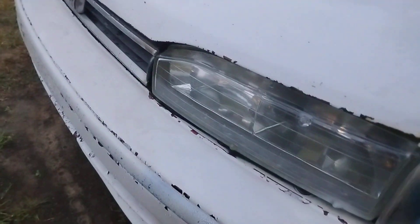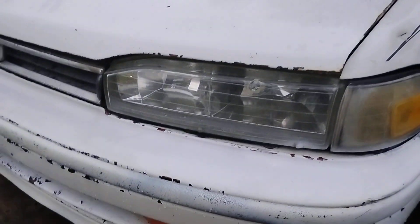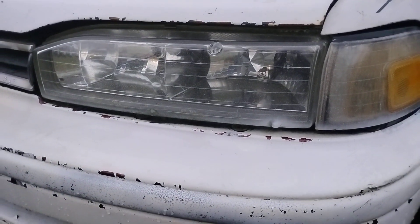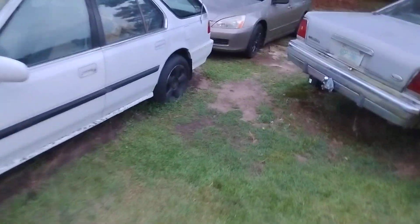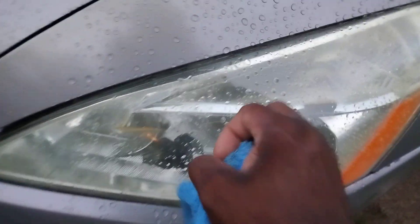Look at that — these Hondas got those expensive glass lights. They don't have that cheap plastic. See that? That's what an expensive glass light looks like. They stay clear. They don't get that hazy look like the cheap plastic lights on other cars.